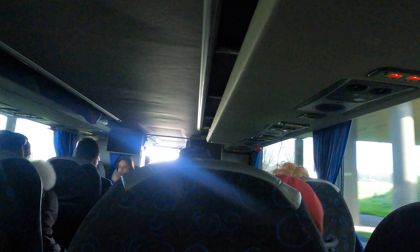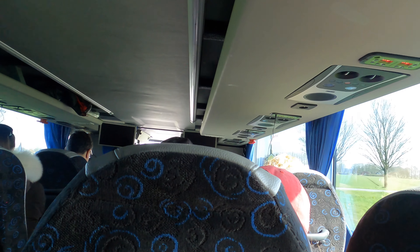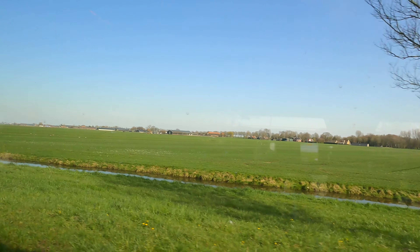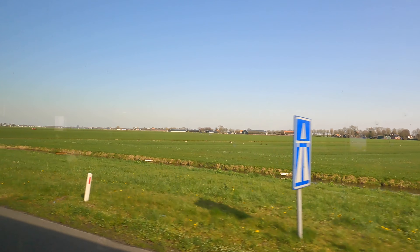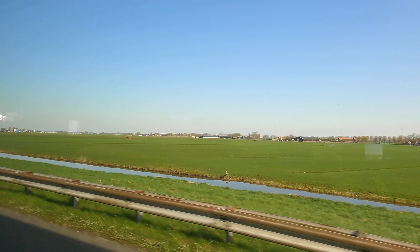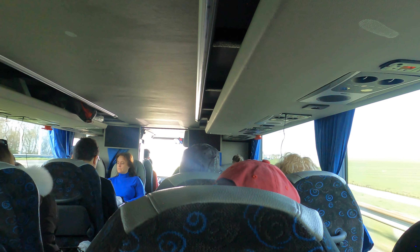We start with the cheese factory representation, after that we will have some free time. If you're hungry, we can show you a great place to eat. Most food is seafood because it's the speciality here — for example, the kibbeling or fried codfish is the main star in this town. But they also have delicacies like smoked eel or röde paling.